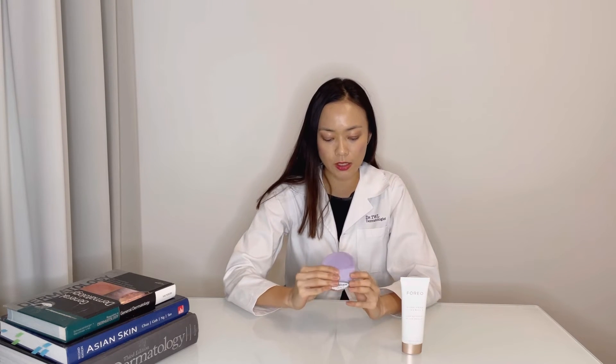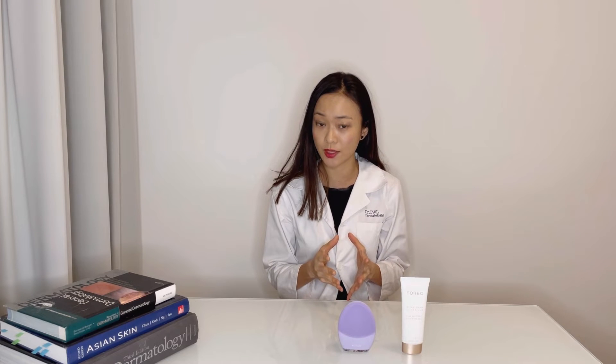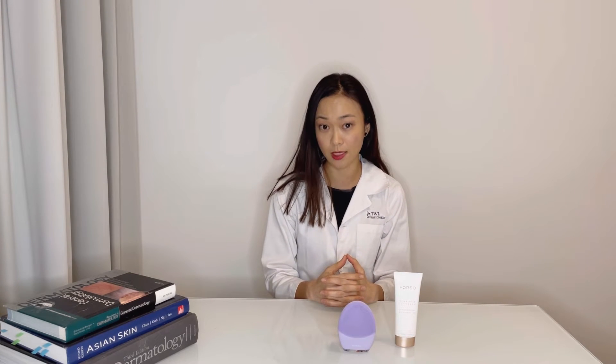It's also very important to highlight that the Luna 3 should be used with a gentle cleanser that respects the skin barrier. The Luna 3 itself is created with ultra-soft hygienic silicone bristles which are designed to minimize mechanical trauma to the skin. It's best used together with a microfoam cleanser which is an amino acid-based surfactant. Amino acid cleansers are much gentler than traditional sulfate-based cleansers because they have a lower pH and hence respect the barrier function of the skin.